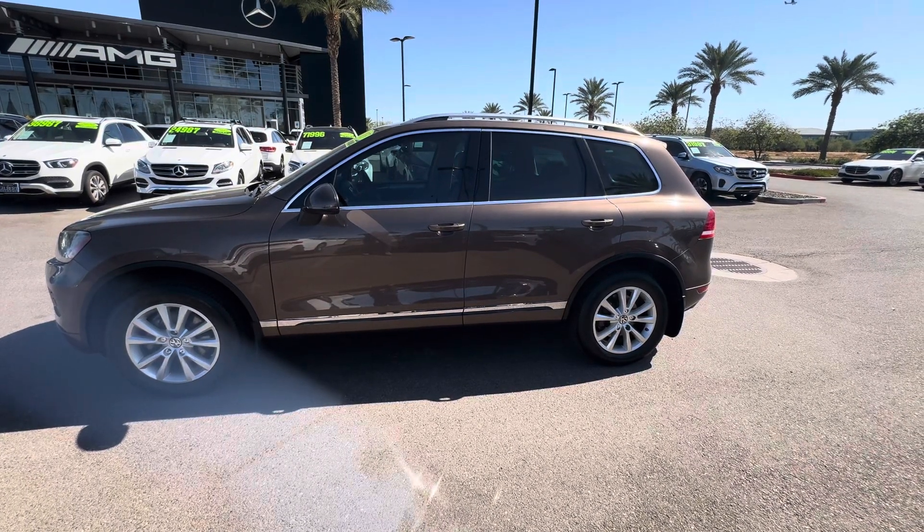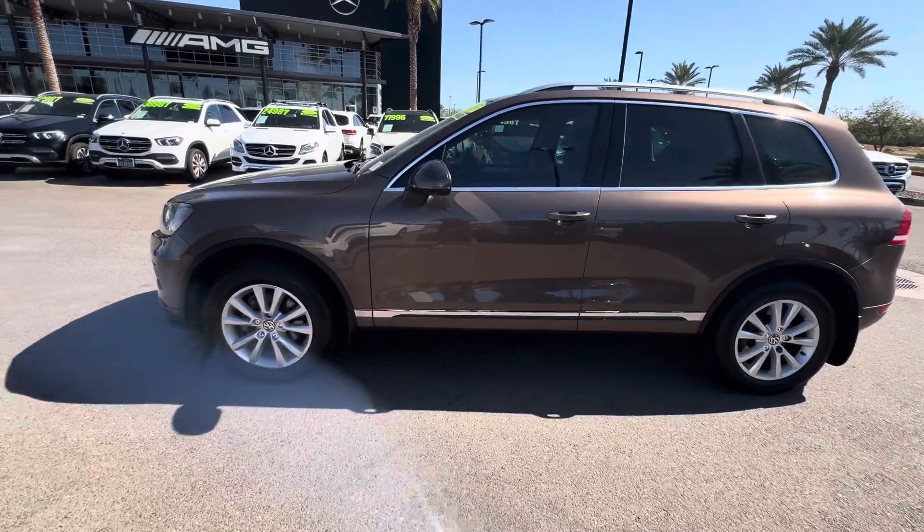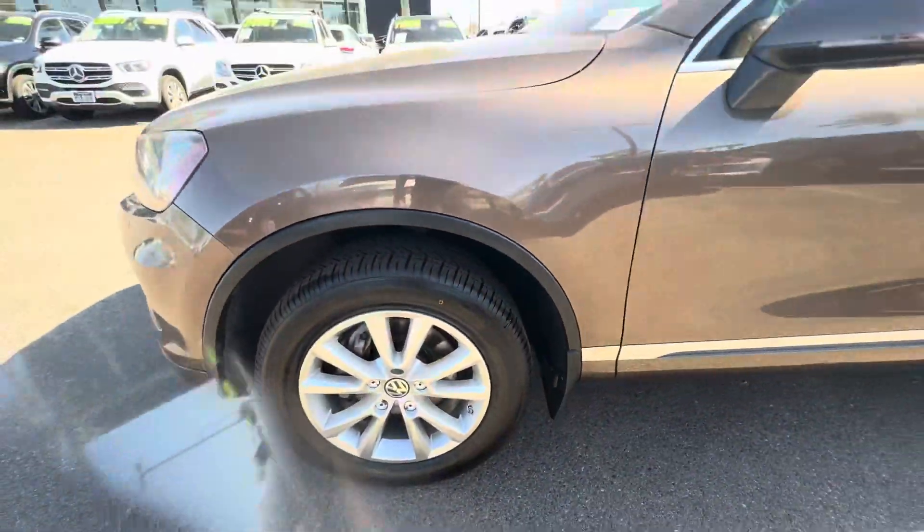Hello, I'm Jamie with Mercedes-Benz Gilbert, Arizona, and our 2013 Volkswagen Touareg. Very nice condition. Almost new tires — plenty of tire tread.